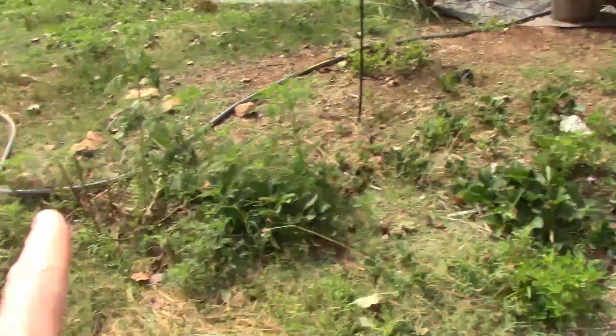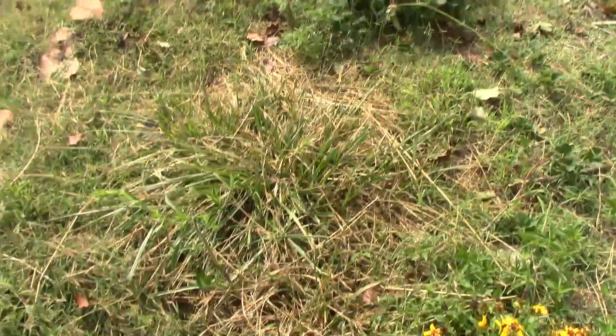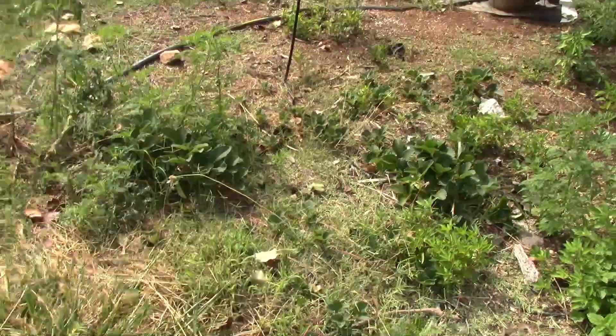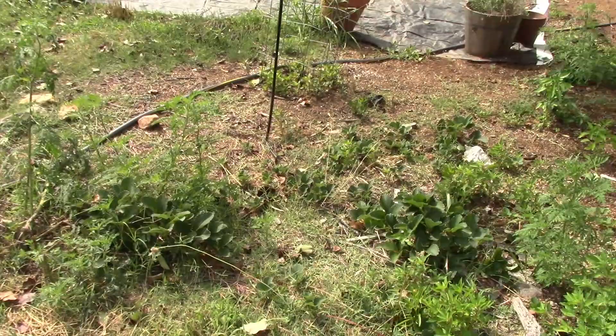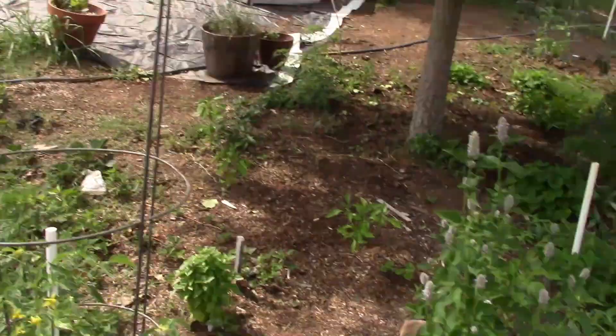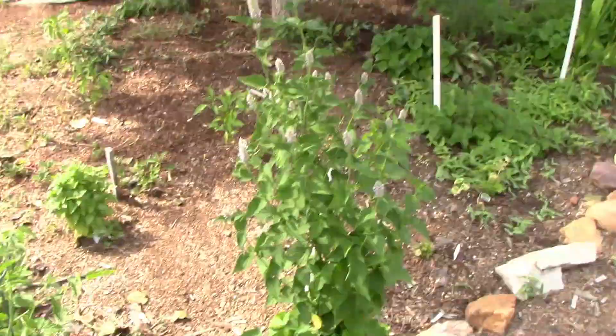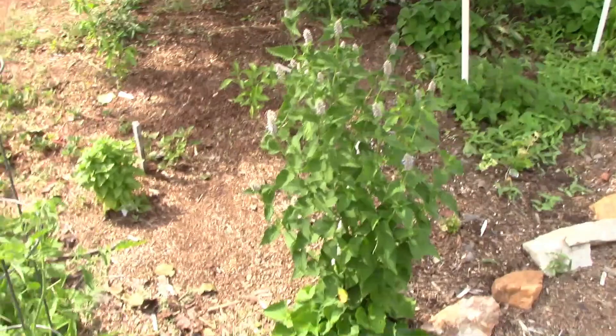I don't really remember what this might be — rudbeckia maybe. We've got some pine berries planted in here, but the Bermuda grass takes over and I haven't been able to keep that under control, so it's trying to take over the pine berries. We've got some annuals in here like this tomato here and that tomato over there. We also have some bee balm — or this might be anise hyssop.